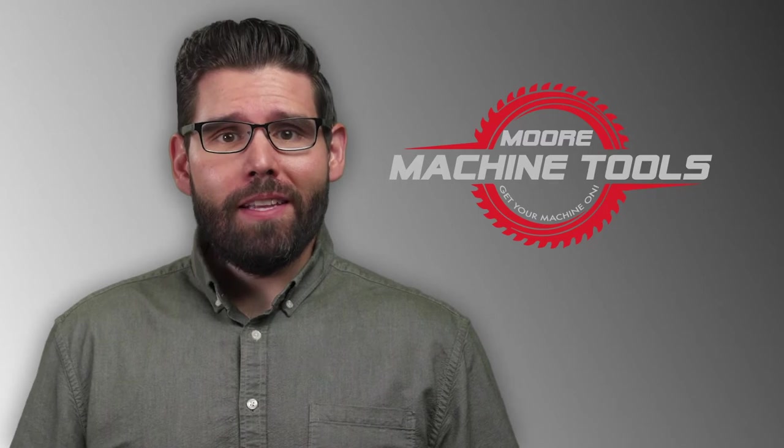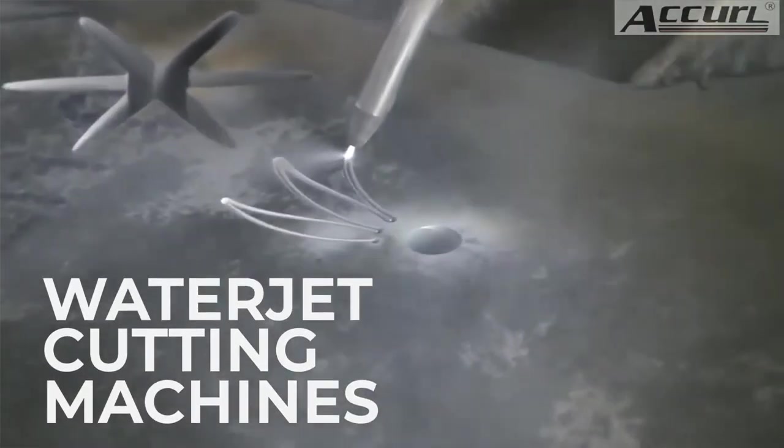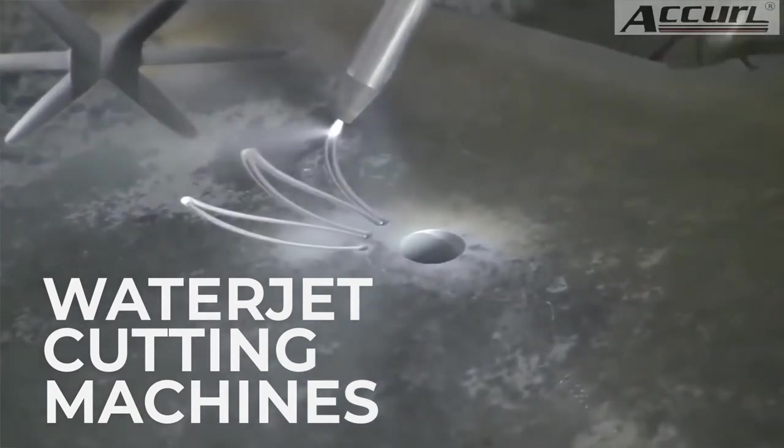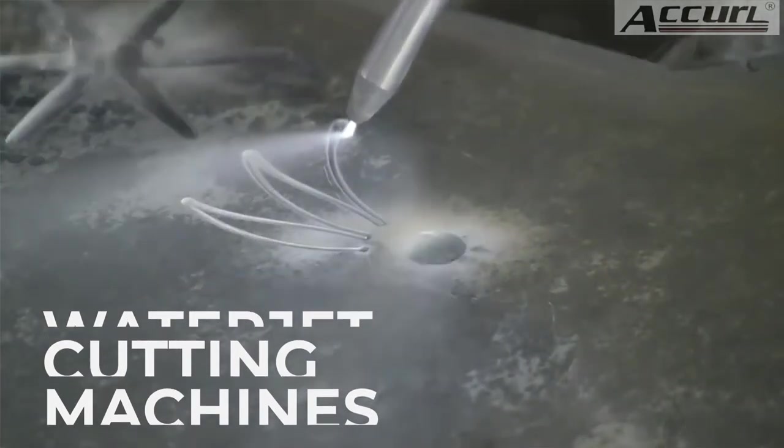When you need material cutting methods that don't involve heat, turn to water jet cutting machine options from More Machine Tools. We partner with the best in the industry so you can perform precise manufacturing cuts at scale.